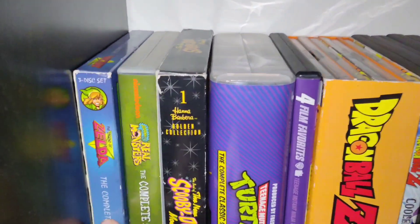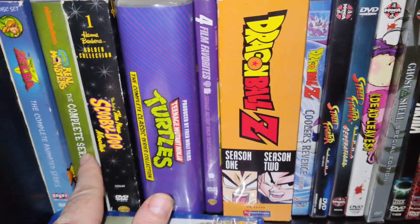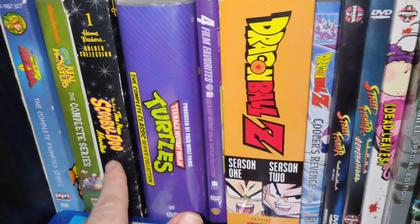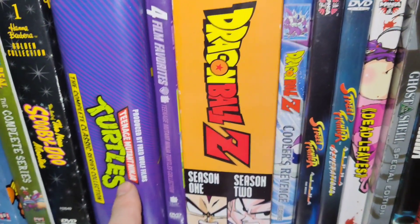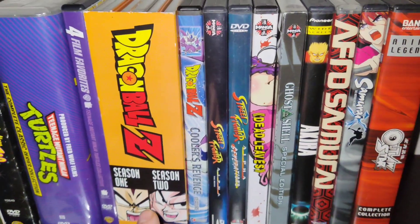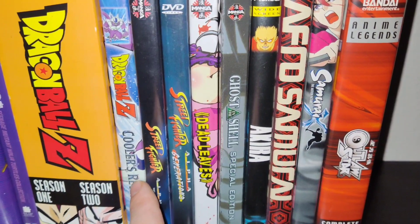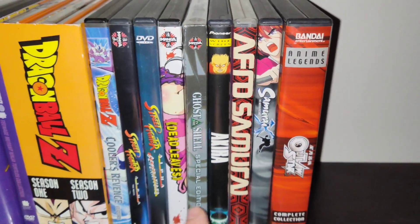This is the Legend of Zelda cartoon, the complete series. This is Aaahh!!! Real Monsters. You know, I'm not going to name them all, but — Scooby-Doo movies, complete collection of the animated Turtles, Dragon Ball season one and two, the Saiyan Saga.